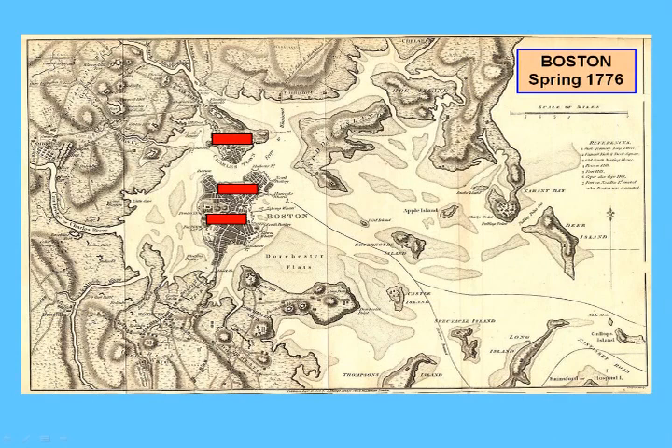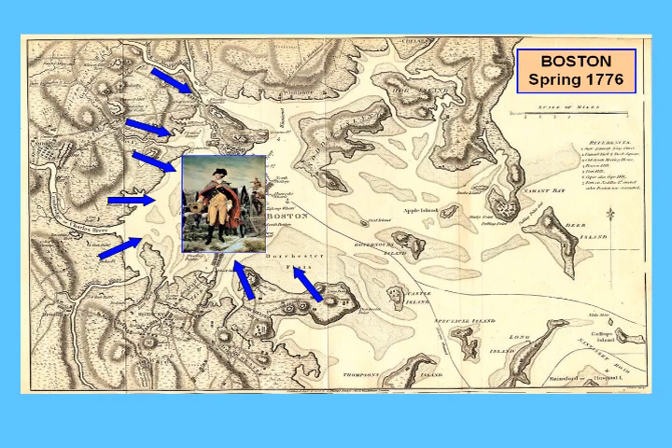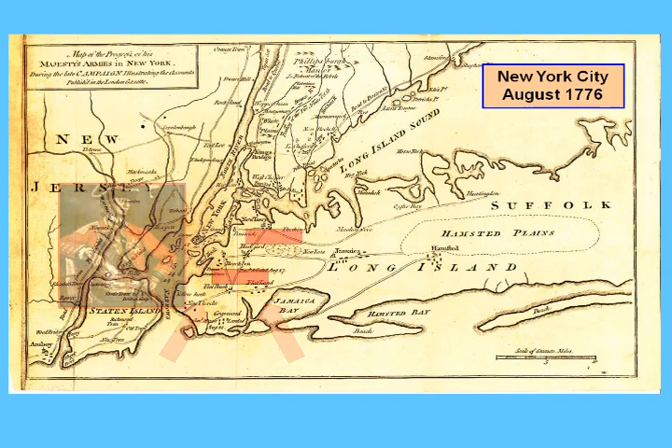In 1776, the year before the Battle of Brandywine, after an almost year-long siege, General Washington and his army managed to successfully drive the British out of Boston. But the British, now under General Howe, moved south. And after the Battle of Long Island, they managed to occupy New York City.